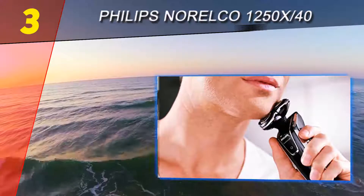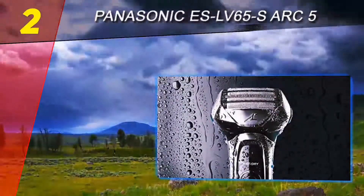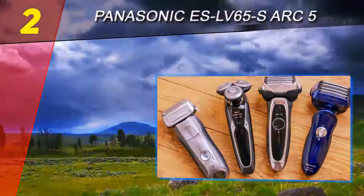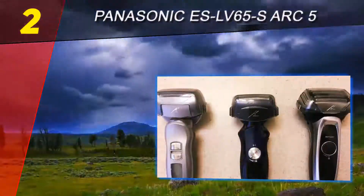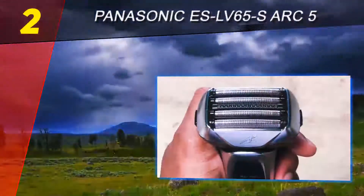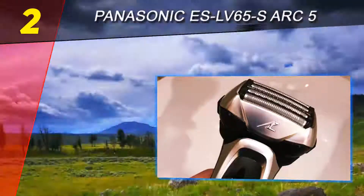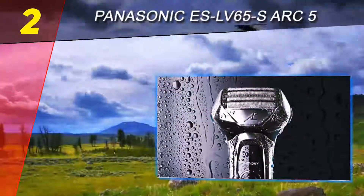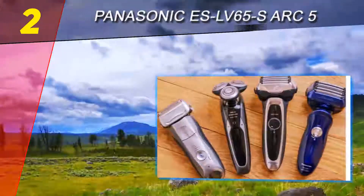Coming in at number 2: Panasonic ES LV65S Arc 5. Panasonic is Braun's only real competitor in the foil shavers segment. While Panasonic never managed to gain the same popularity as Braun in the US, the quality and performance of their shavers are outstanding. I actually recommend skipping the cleaning station, because unlike the Series 9, the ES LV65S is very easy to clean manually and costs less than the model that includes the cleaning base. The purchase price is very reasonable considering the performance, and it undercuts the Series 9 by quite a lot.